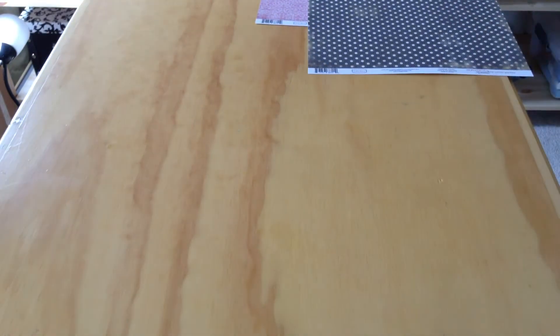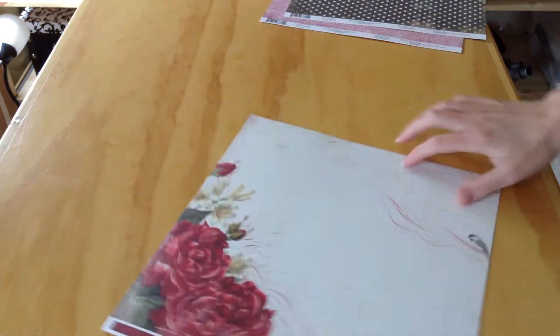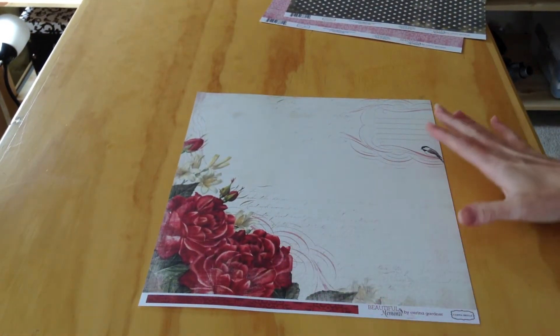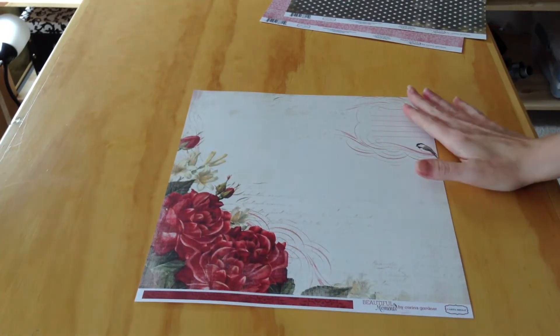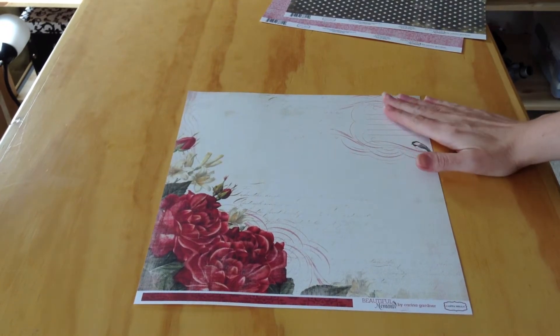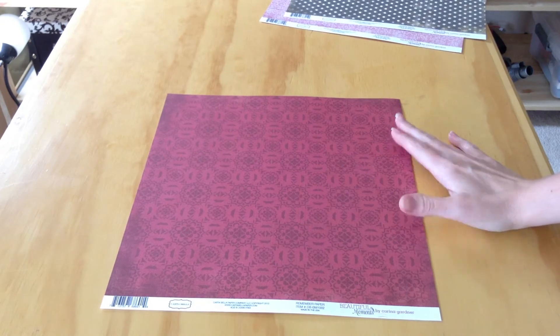Then we've got Remember Paper — a beautiful paper with a very beautiful rose. The texture actually adds to the design and makes it seem a little bit more real. It's got a little bit of text in the background as well as a banner, and the back side is a red tone-on-tone pattern.